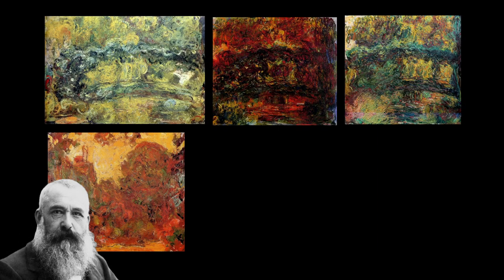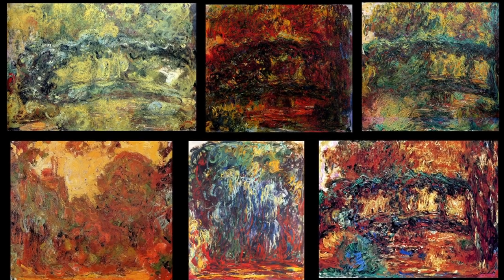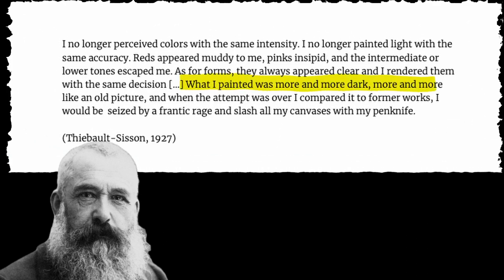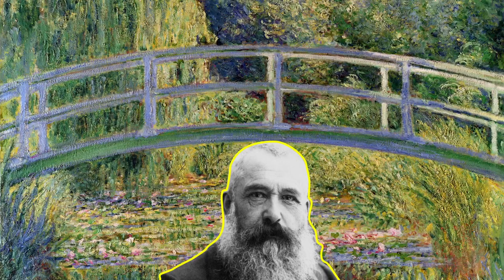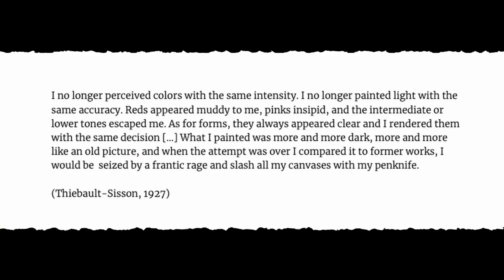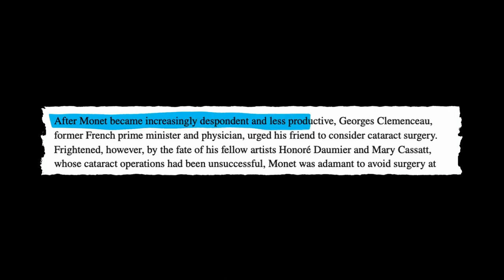Many people assumed that this was just the artist trying to experiment with a different art style, but that's not the case. In many of his letters, Monet expressed his annoyance and anger, stating that he knew his paintings were not what they used to be. Monet was a lover of colours of the world and now he was being forced to see all of it through a dirty, blurry, yellowish lens. He destroyed many of his paintings made during this yellow phase and even stopped painting altogether.